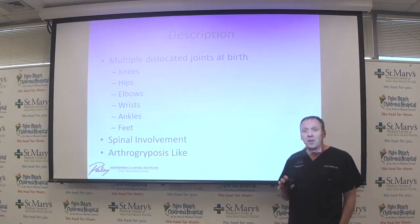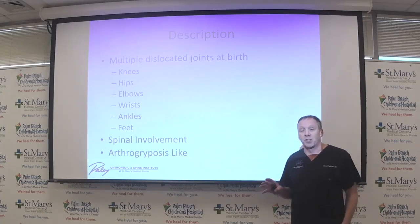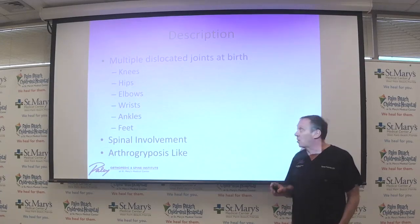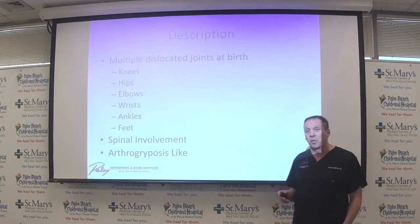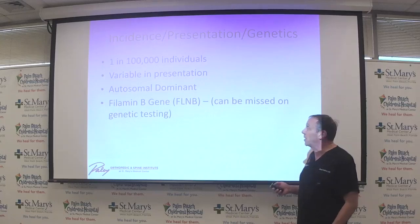Larsen Syndrome creates a great deal of what is called arthrogryposis, which means stiff joints. By definition, if it has stiff joints, it will be called arthrogryposis because it's a stiff-like syndrome — but it's its own unique rare syndrome. It's arthrogrypotic-like; it's not truly arthrogryposis, or AMC.